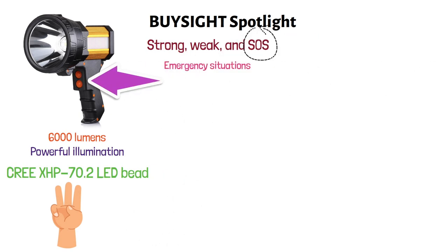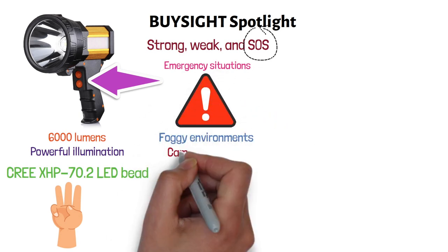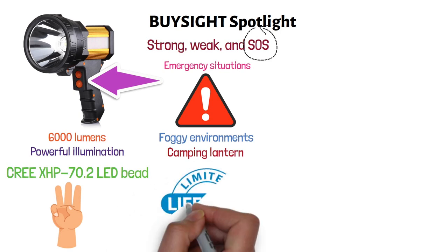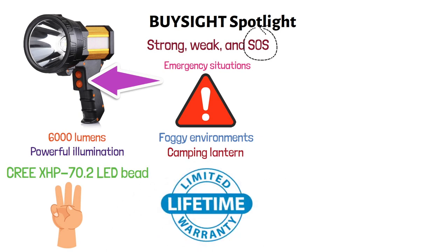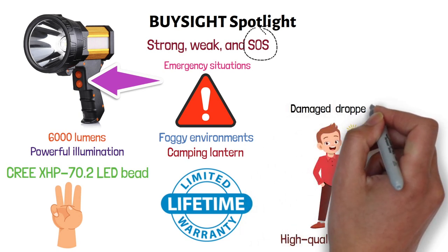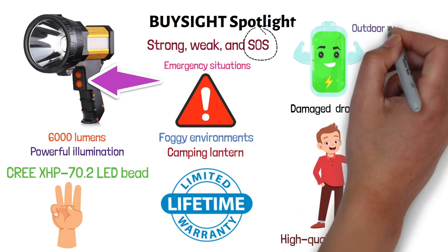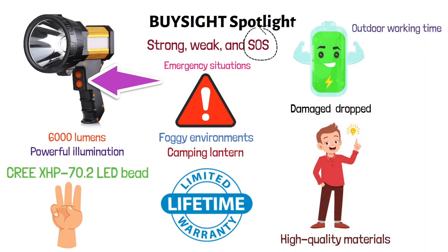It has a multifunctional side light which allows you to use it as a warning light in foggy environments or as a camping lantern. There's a lifetime warranty offered by the manufacturer, and it's made of high-quality shock-absorbing materials that prevent damage if dropped. The battery capacity provides long outdoor working times thanks to its 9,000 milliamp power, and it comes with smart multiple protection features to keep it safe and steady.